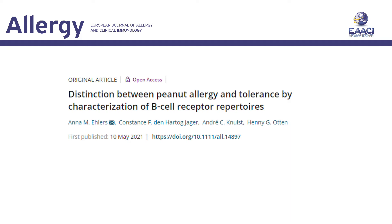My name is Anna Ehlers and I will present our manuscript on characterizing specific B-cell repertoire in peanut allergic and peanut-tolerant patients.